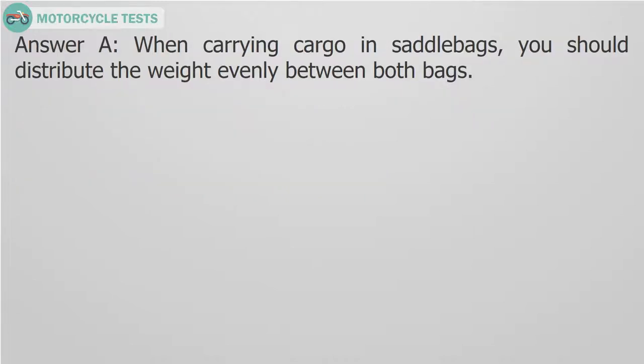Answer A. When carrying cargo in saddlebags, you should distribute the weight evenly between both bags.